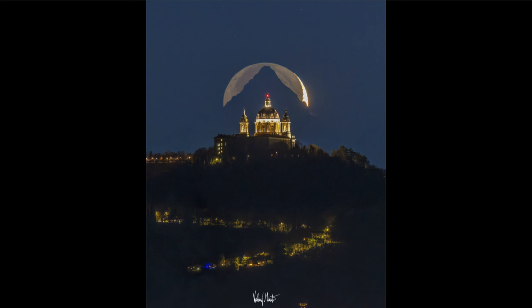Here we see that thin crescent of a moon just rising up over the mountain. However, the crescent on the right-hand side is not the only part of the moon that is illuminated — that is the portion being directly illuminated by the sun at this time.